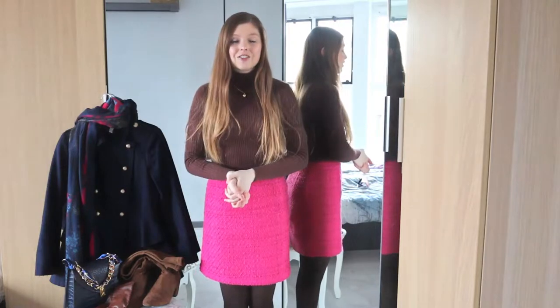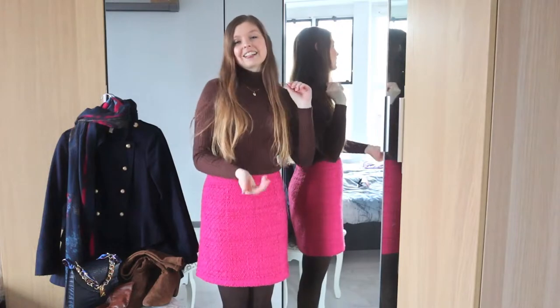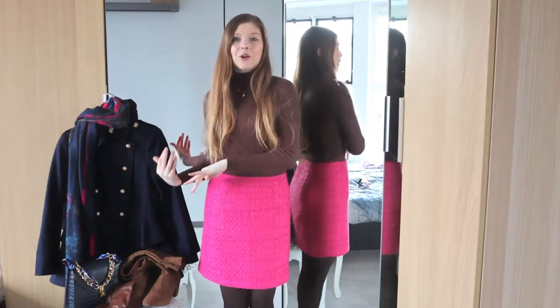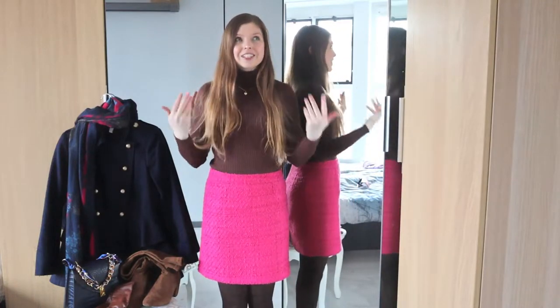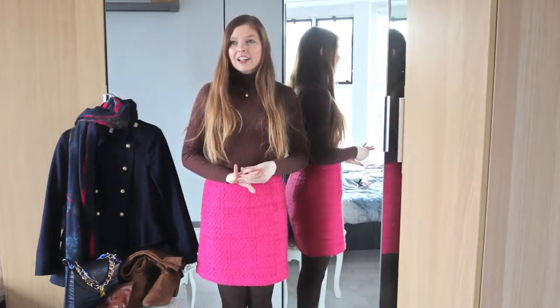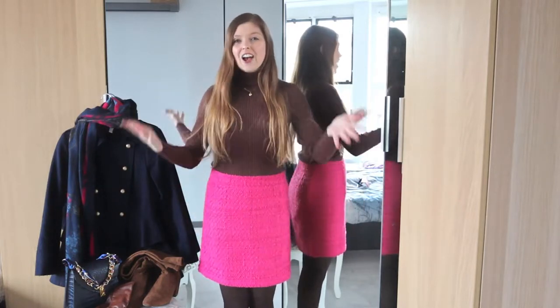Today I have another style video for you guys. I really like doing these style videos because for me it's actually kind of a therapy — I have to go to my closet and get all the items out for the outfit I'm going to show you. But I'm also trying to recreate new outfits for myself, so this has been quite a good fashion journey for me and I'm really liking it.